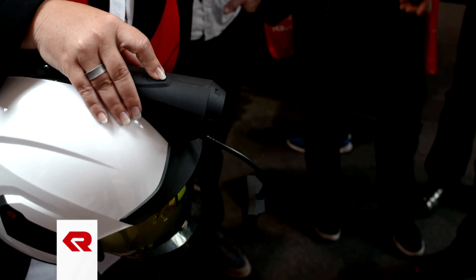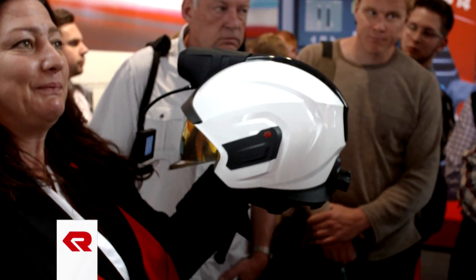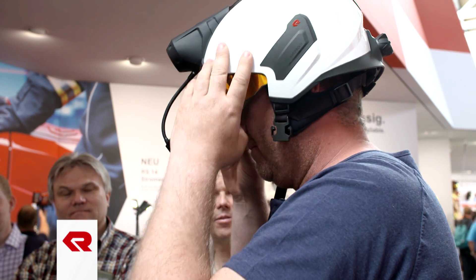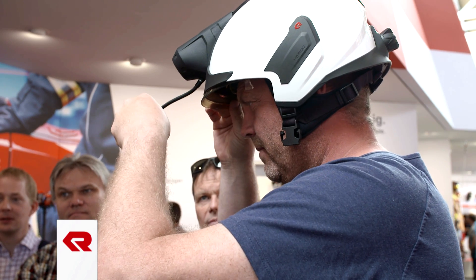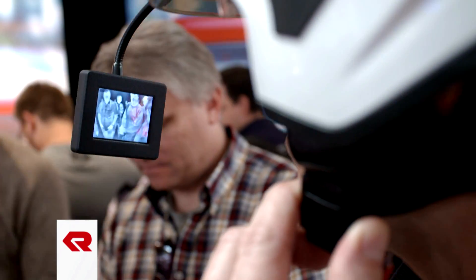A particular highlight is the unique helmet-mounted thermal imaging camera from Rosenbauer. The camera can quickly and easily be mounted on a helmet without tools and delivers a thermal image to the associated monitor. With it, emergency crews can quickly detect people or sources of fire in the dark or smoke and deal with them accordingly.